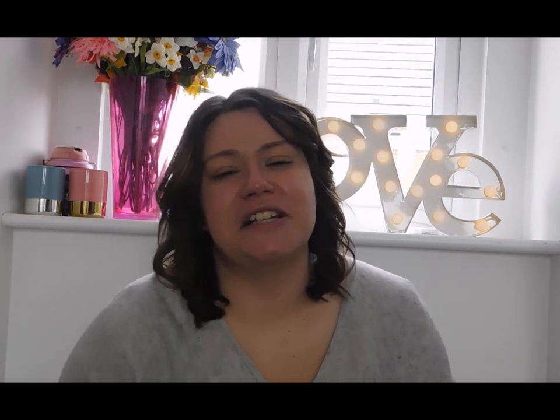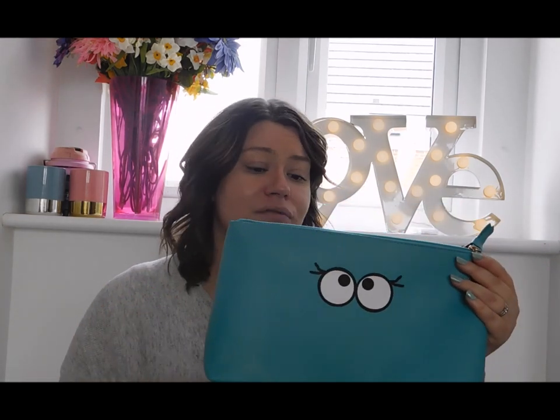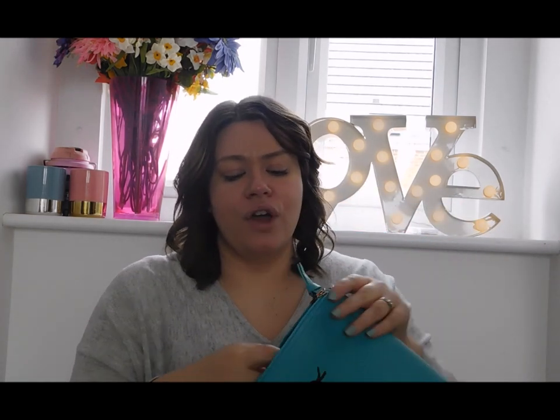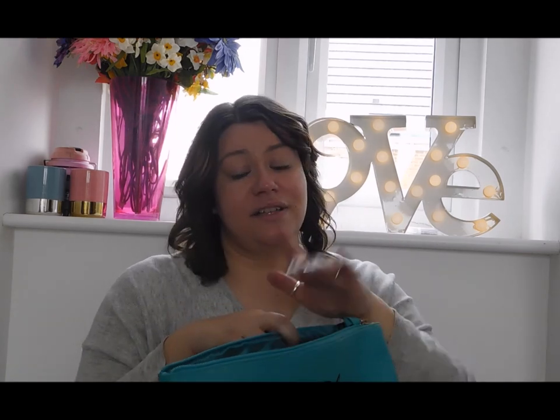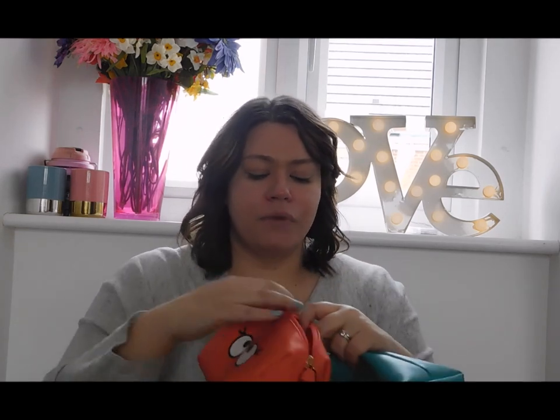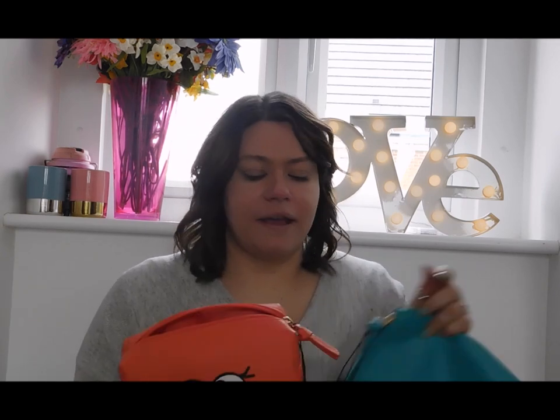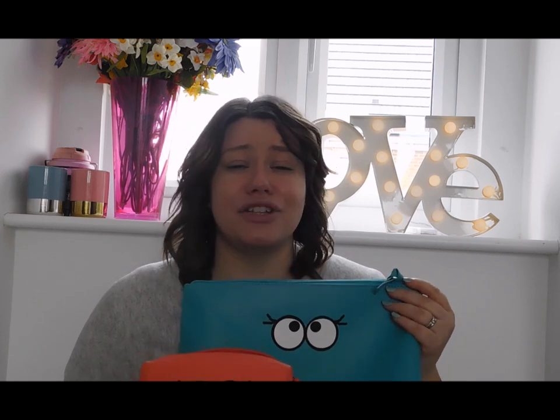Also from the beauty range I couldn't resist these two makeup bags. I saw them on somebody's Instagram and just thought they were so cute. The large green makeup bag is £4 and is a perfect size for all your toiletries, with a nice zip pocket on the inside. The little orange one was £3 and is the perfect size for makeup. The two together for £7 make such a great duo and I'm a sucker for Primark makeup bags.